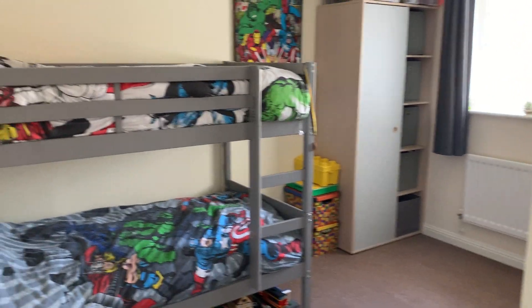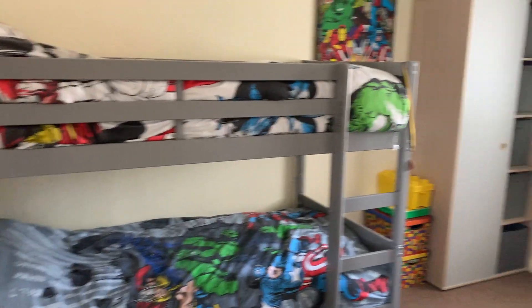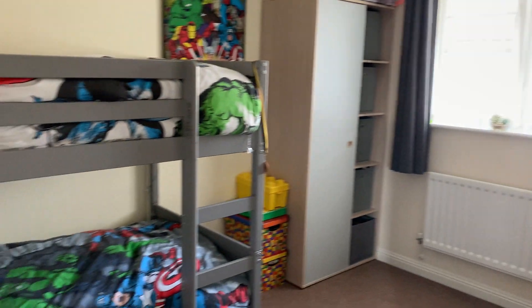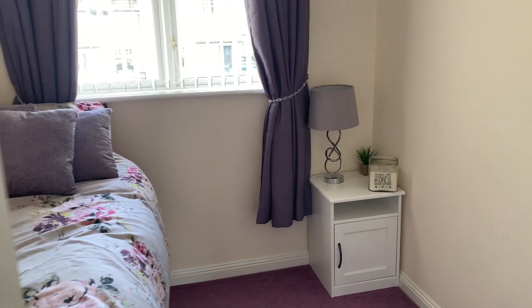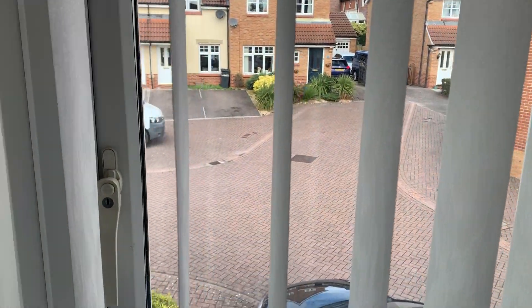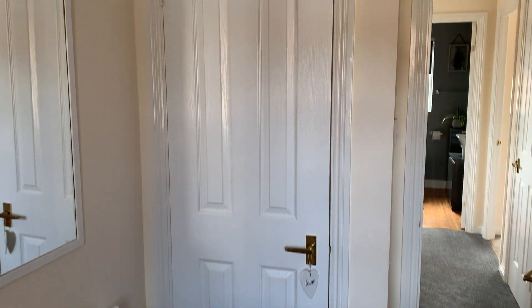Another good size double bedroom is located at the front of the property. And then finally, the third bedroom, which also benefits from a built-in wardrobe cupboard.